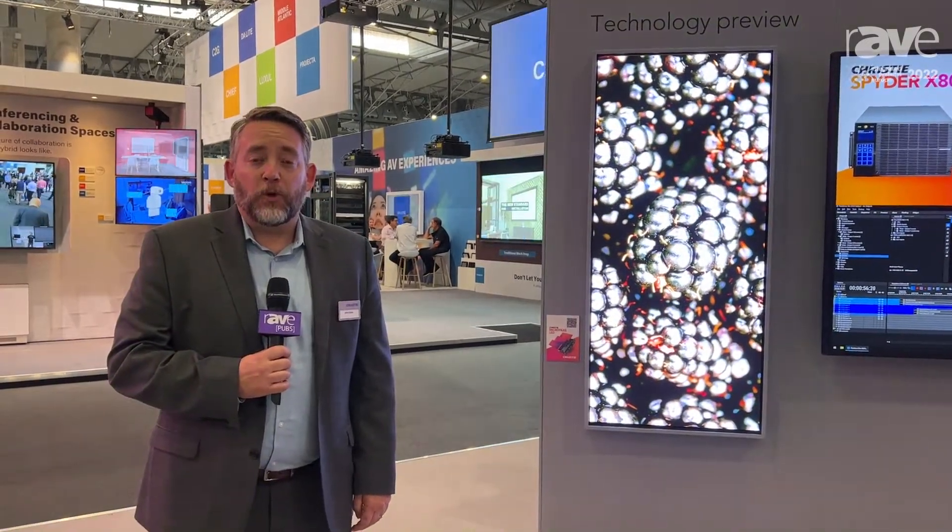Hi, welcome to ISC 2022. I'm John Dixon, I'm with Christie Digital and we're here at our booth 3K600. We're demonstrating some of our new technology here.